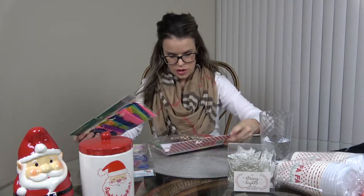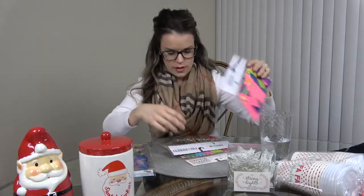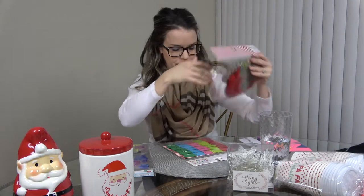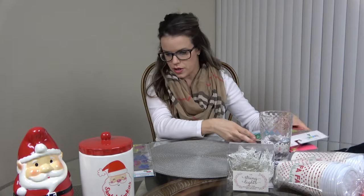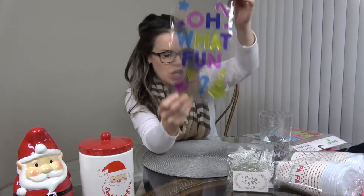I got some banners — let me go through them. I got a 'Merry Christmas' one I want to put in the kids' room across their window. Then there's a 'Be Merry' one with sparkles that would be cute on the mantle. Above the kids' table I want to put up a countdown to 25 banner, which was super cute. And I got a few of the colorful 'Oh What Fun' ones — my kids love these and they're like a dollar.